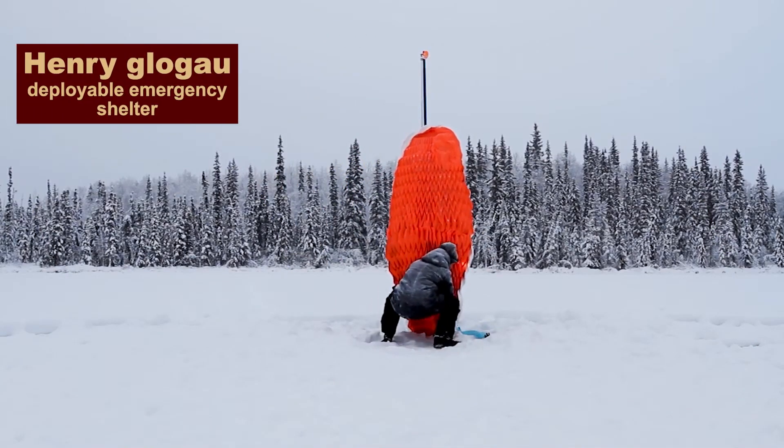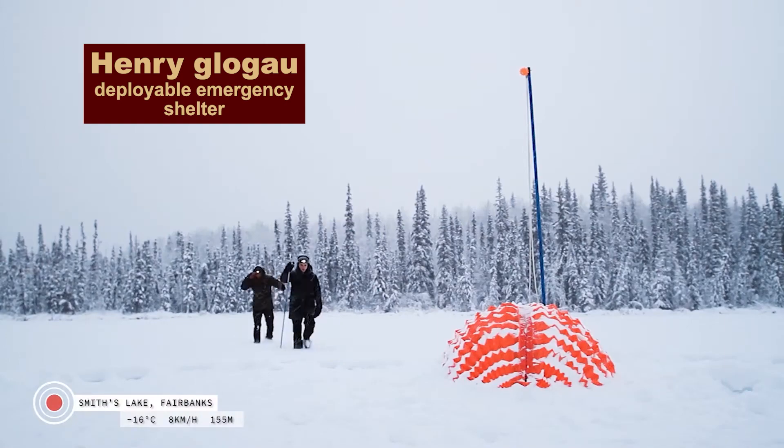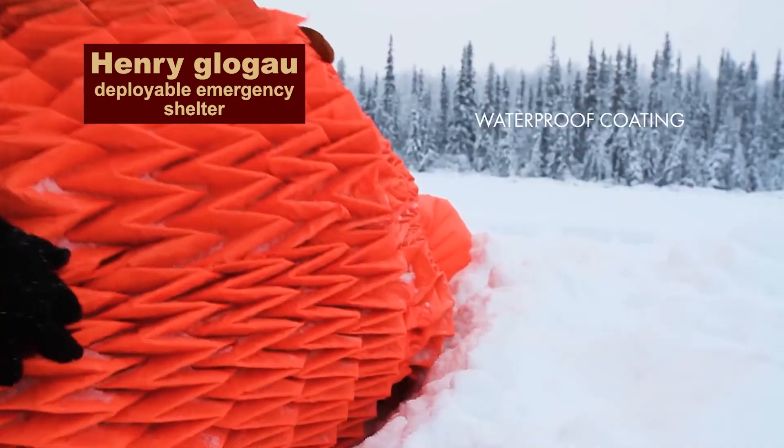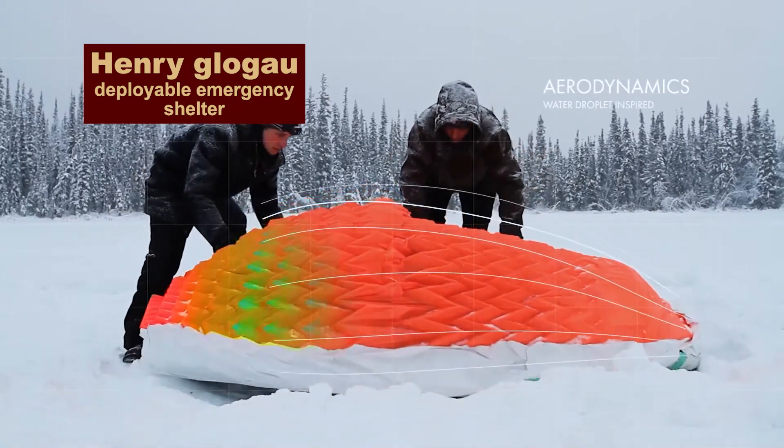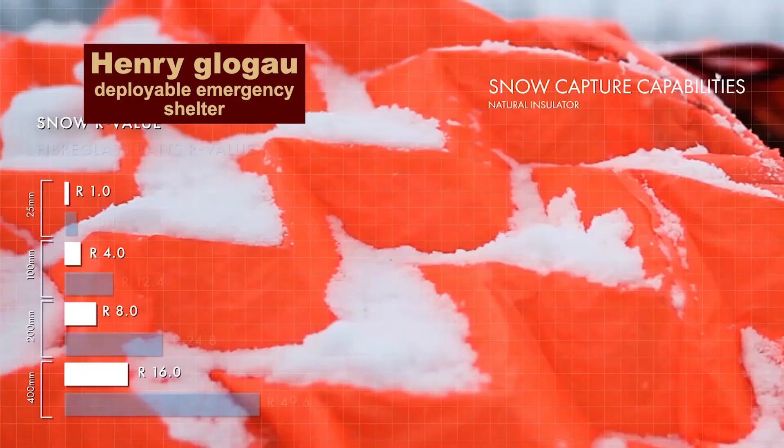If you're lost in a snowstorm away from home, this strange tent will keep you warm. It has a structure similar to a Chinese lantern. It unfolds quickly, and when it gets snowed in, it keeps you warm.